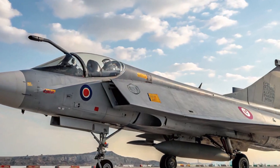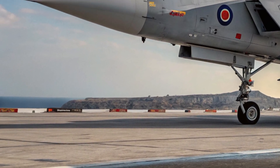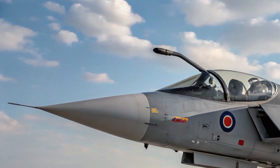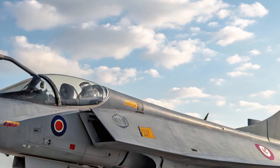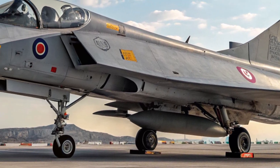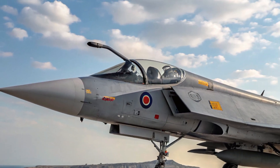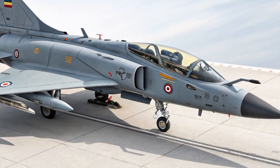Hello everyone, welcome back to the channel. Today we're diving into something that's not just important for aviation fans but also a matter of national pride — the 2025 HAL Tejas MK2. This next-generation fighter jet is a significant upgrade from the Tejas MK1A and represents a giant leap forward for India's indigenous defense capabilities.